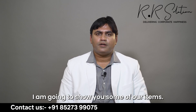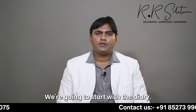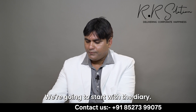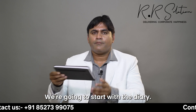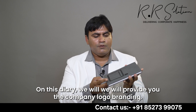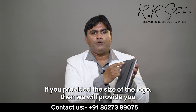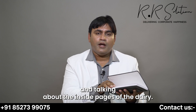I'm from RR Solution and I'm going to show you some of our items. We're going to start with the diary — this is our customized diary. On this diary we will provide you the company logo branding. If you provide us the size of the logo, we will provide you that size logo branding.